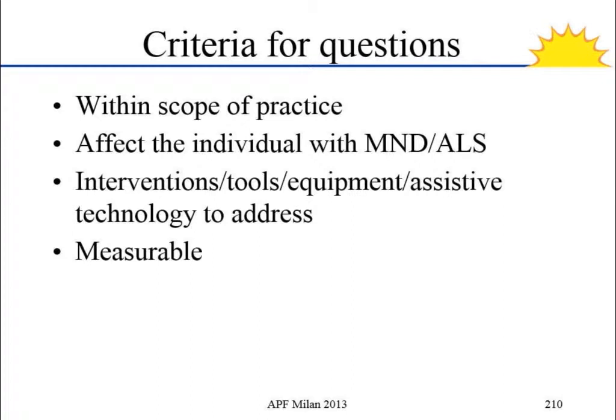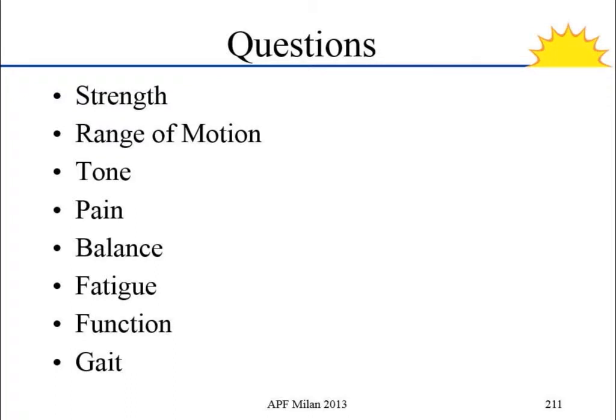The criteria for asking our questions were: first, is it within our scope of practice as physical therapists? Does the question affect the person with ALS/MND? Do we have an intervention — once we know what we're asking, can we do something about that? And is it measurable? The very basic physical therapy areas we looked at were strength, range of motion, tone, pain, balance, fatigue, function, and gait.